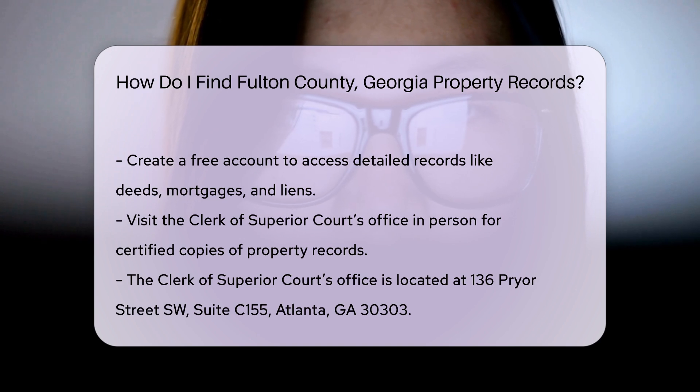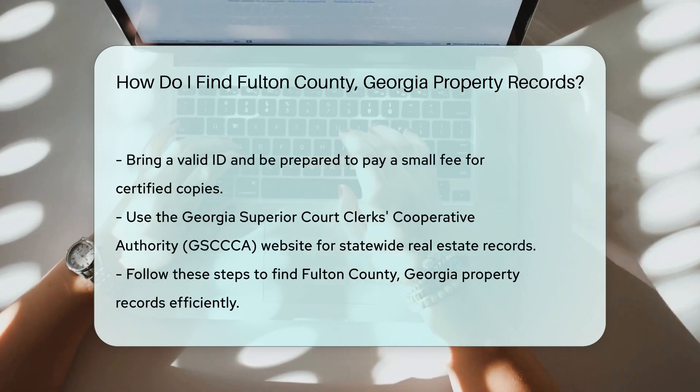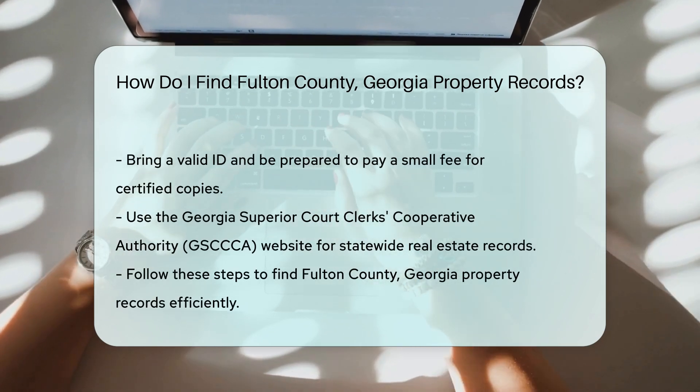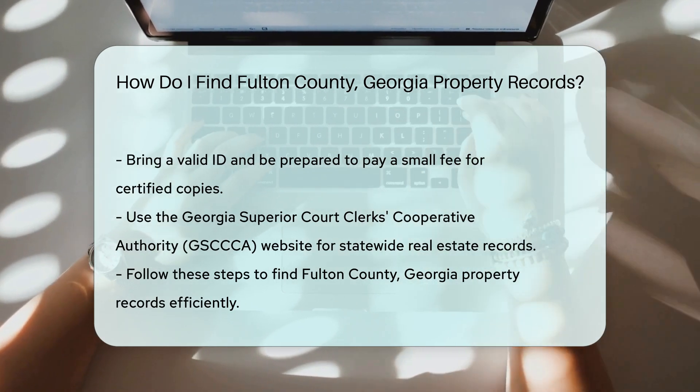For certified copies of property records, you can visit the Clerk of Superior Courts office in person. The office is located at 136 Pryor Street SW, Suite C155, Atlanta, GA 30303. Bring a valid ID and be prepared to pay a small fee for each copy.